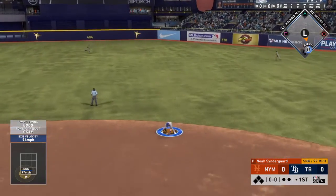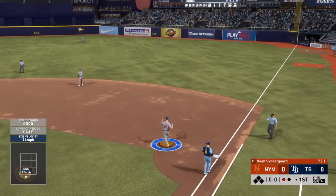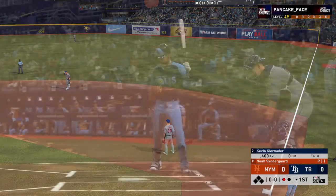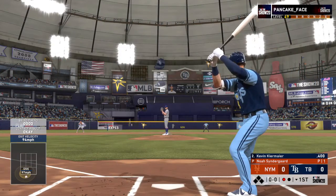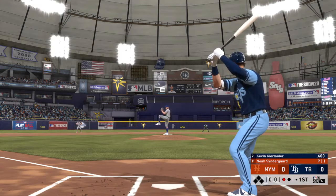Hard hit ball to second, he's right there — one away. So one away with the bases empty, and Kevin Kiermaier will hit next. Kiermaier, first pitch on its way.